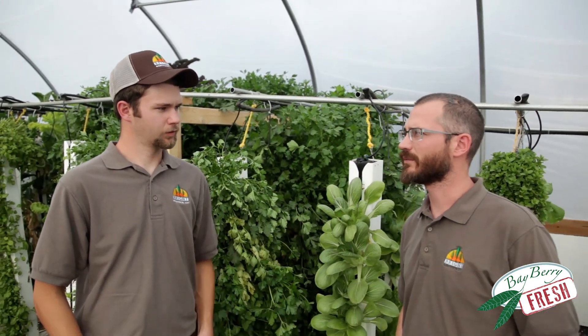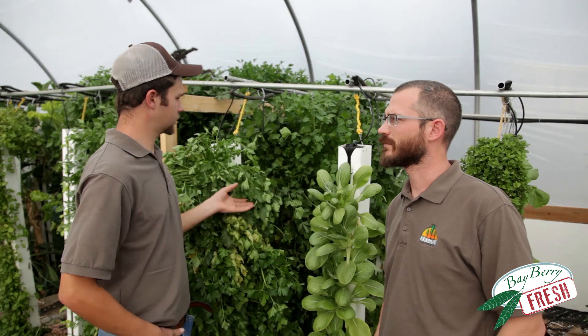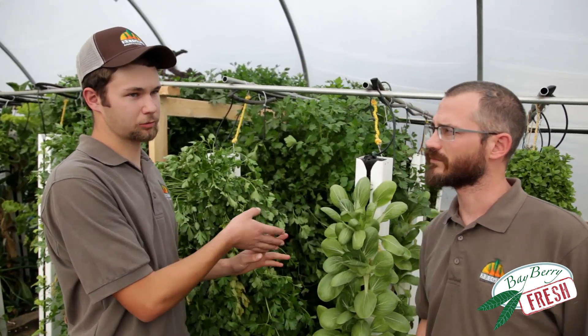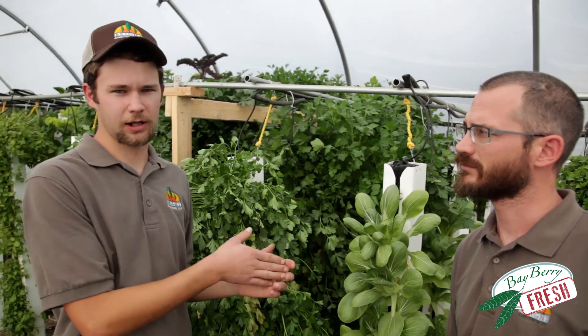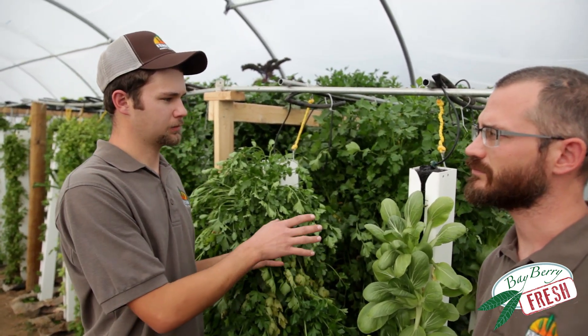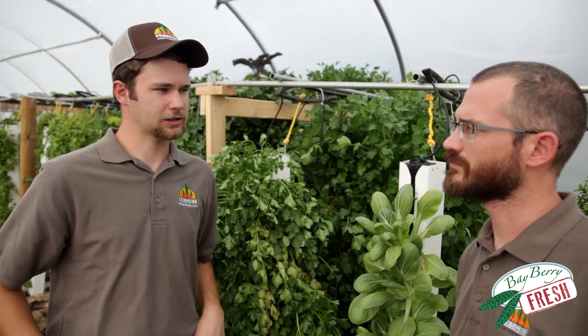So how are you selling those? Most of the herbs are going to restaurants or direct. The greens I do more in the wintertime because they fetch a little bit better price. Those are going to go to a winter farmer's market, and both the herbs and the greens also go to my small CSA.